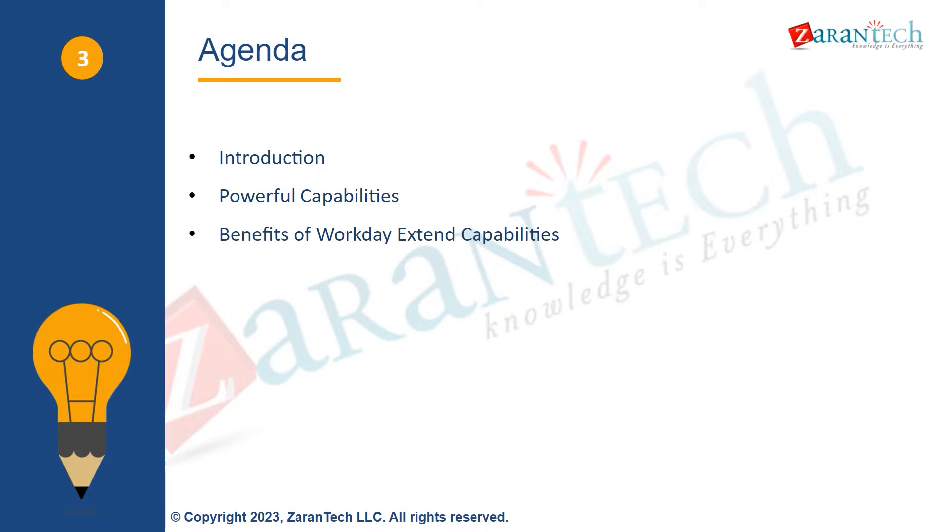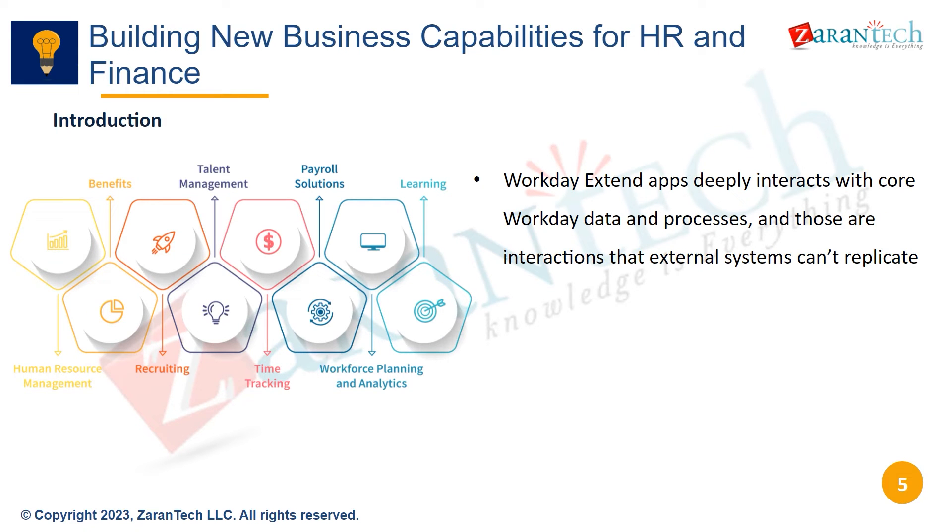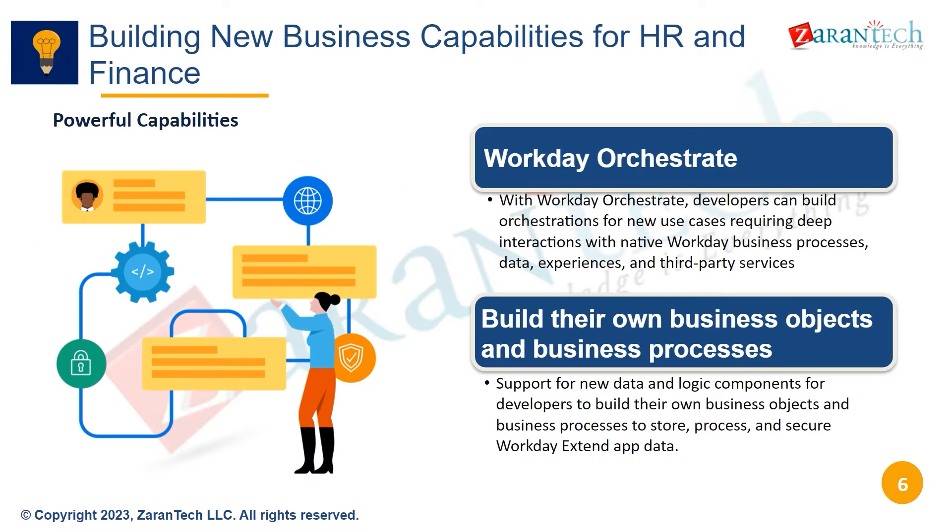Workday Extend is architected on the same platform as Workday's applications. This delivers enterprise scale and speeds up development. It allows deep interaction with Workday's core data and processes in ways external systems cannot replicate.